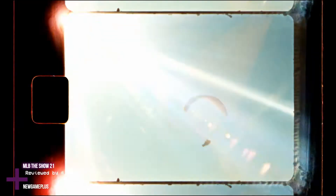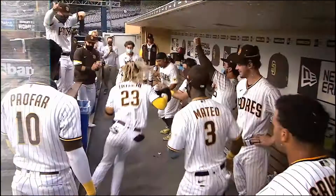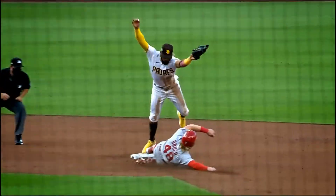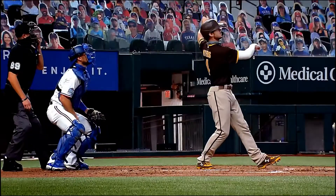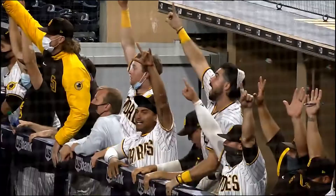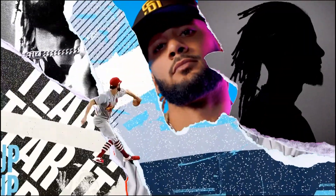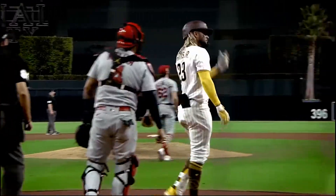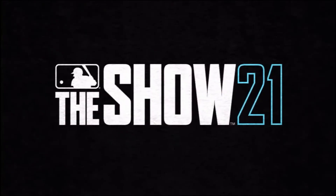Sony's MLB The Show has been one of the most interesting sports franchises to look at on a yearly basis. Aside from being the only official AAA MLB game on the market, it was the only major sporting franchise exclusive to a single platform. 2021 marks one of the biggest releases of the show to date, as not only does it launch on a brand new console, but also on an entirely new platform, as the series steps up to the mound on both the Xbox One and Xbox Series. MLB The Show 21 is a game that's not just good on one platform — Xbox owners who've never played the series are in for a treat.